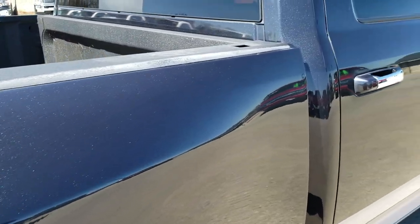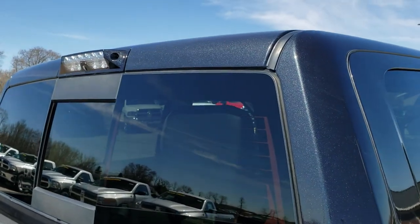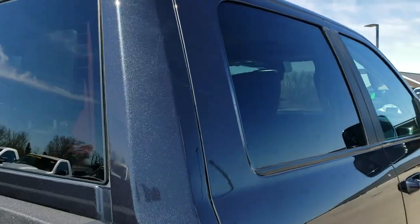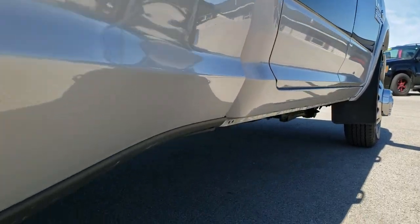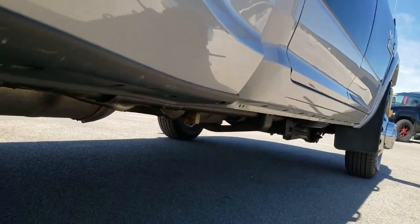The passenger side box is in really nice shape. It has the cargo cam, and I didn't see any dents or dings on this side. Very nice. Lower rockers all look really good.